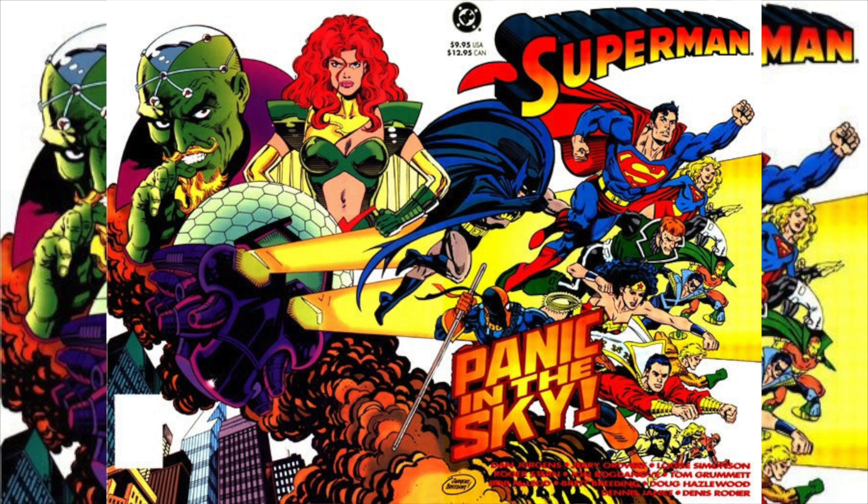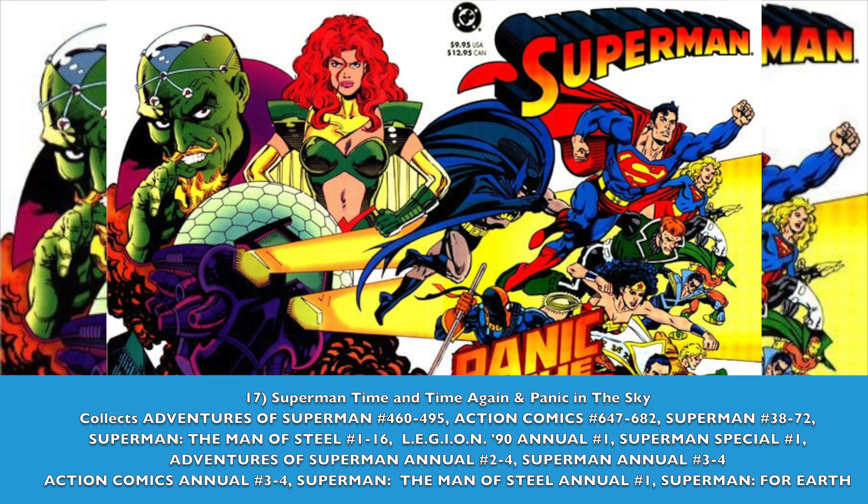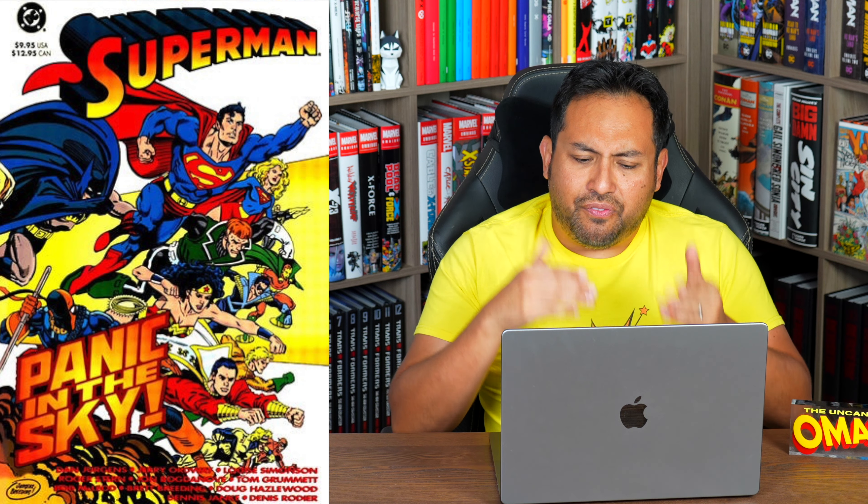Number 17 — Superman: Time and Time Again plus Panic in the Sky. This is one of those triangle year Omnis that takes place in the aftermath of the Superman Exile Omnibus and right before Death and Return. I would love to see this stuff collected in Omnibus format, just plugging in those missing gaps we need on our shelves. If they've already given us an Exile Omnibus and a Death and Return, I hope they had mapped this out to fit in between.